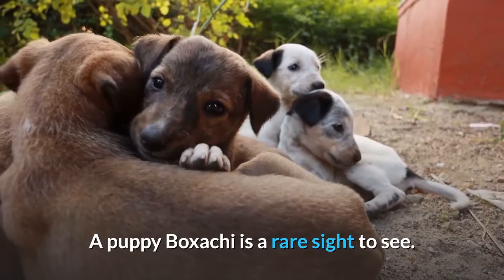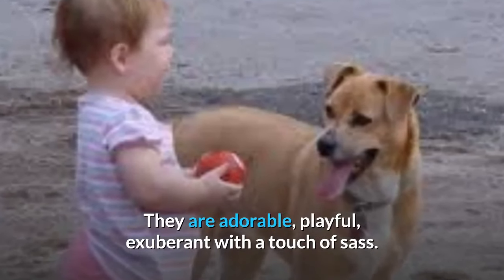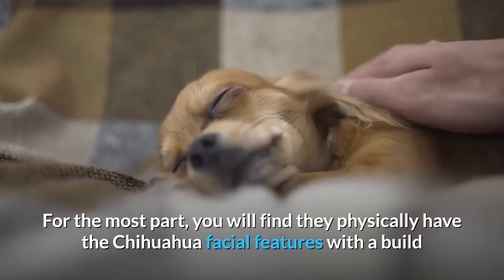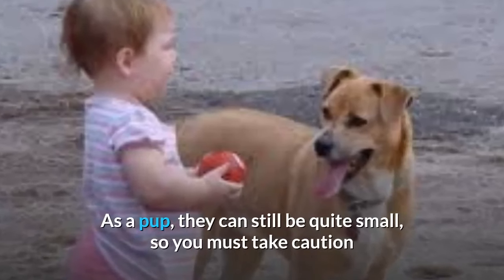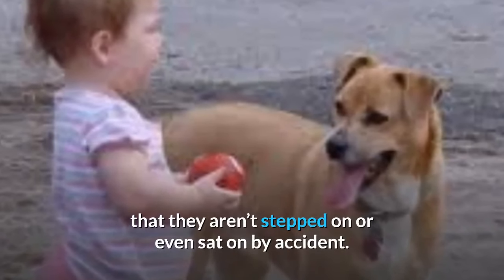A puppy Boksaki is a rare sight to see. They are adorable, playful, and exuberant with a touch of sass. For the most part, you will find they physically have the Chihuahua facial features with a build that resembles their Boxer background. As a pup, they can still be quite small, so you must take caution that they aren't stepped on or sat on by accident.